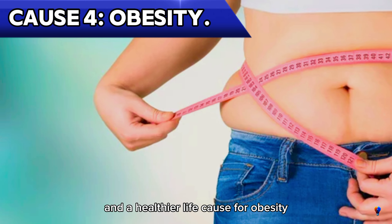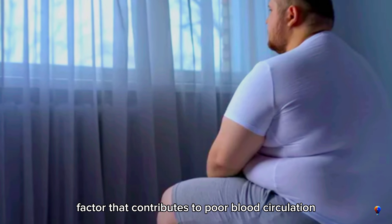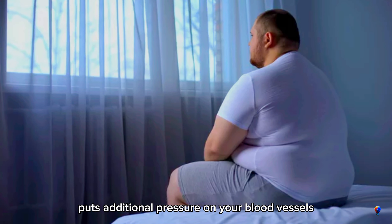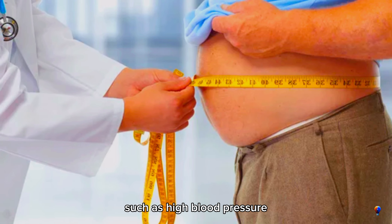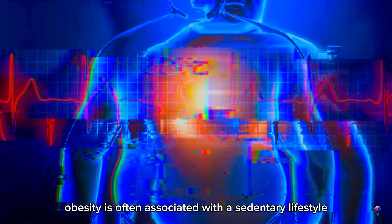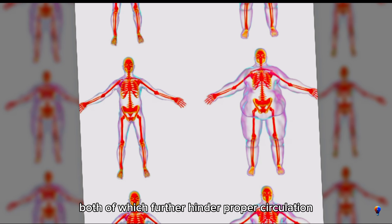Cause 4: Obesity. Obesity is a significant factor that contributes to poor blood circulation. Carrying excess weight puts additional pressure on your blood vessels, making it harder for blood to flow efficiently. This increased strain can lead to complications such as high blood pressure, varicose veins, and even heart disease. Moreover, obesity is often associated with a sedentary lifestyle and poor dietary choices, both of which further hinder proper circulation.